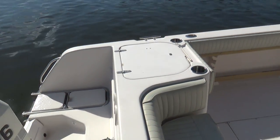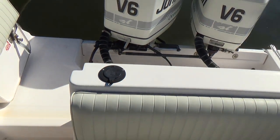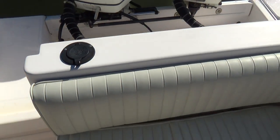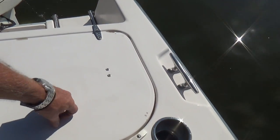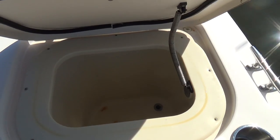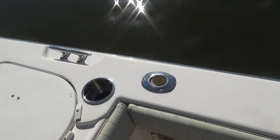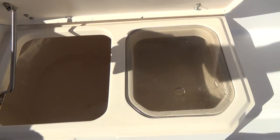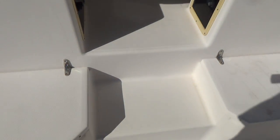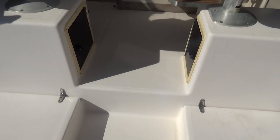Full swim platform across the back. Stepping through the companion door, you have a fresh water wash-down shower. Over on the starboard side, a very large live well — there's a little chip there, nothing major. Stainless steel cup holders. Very large port side well, and also the same over on starboard. A lot of fish can be put in there.